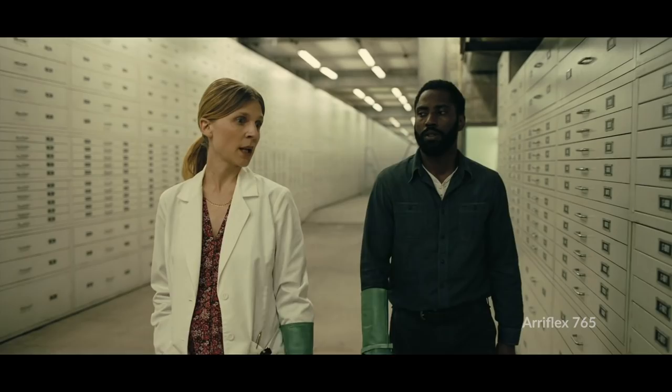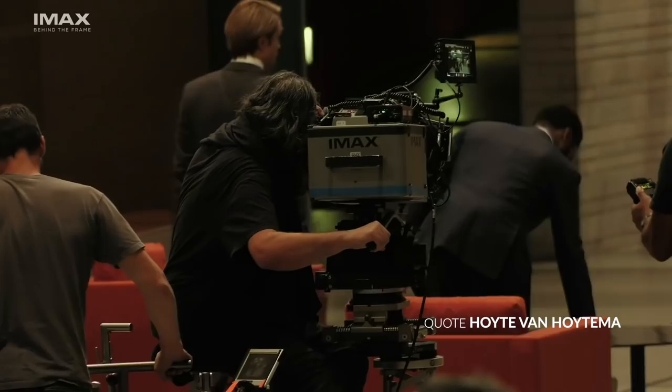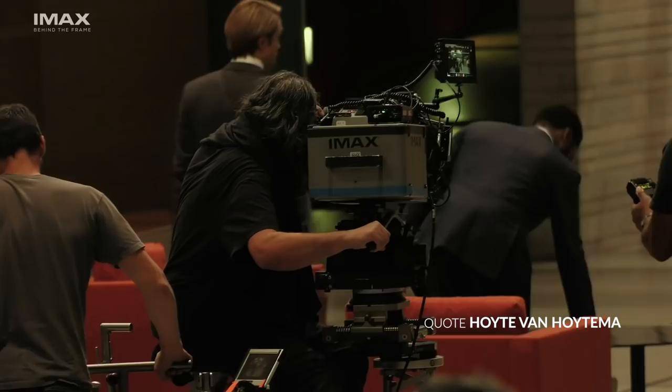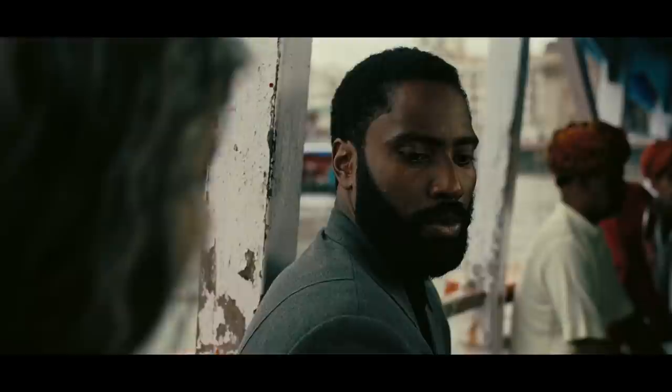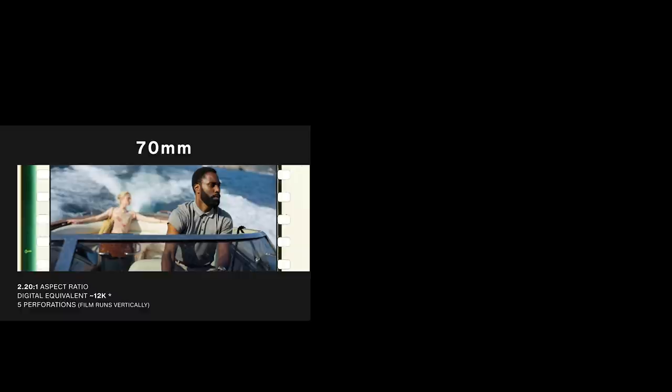Hoyte says IMAX cameras are noisy. When you want to record sound and dialogue, you have to work on a different format. So they shot IMAX whenever they could, and used the next best format — 65mm — for dialogue. It was purely a practical decision. Almost every dialogue scene that they didn't want to ADR is mostly shot with the other cameras. You can usually tell by the aspect ratio: 2.20 to 1 is the AiriFlex 765, and 1.43 to 1 is the IMAX.